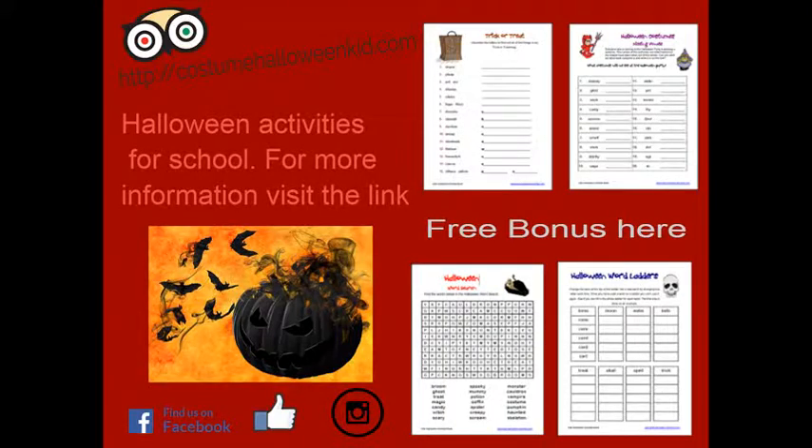Halloween mazes to challenge kids: help Gilda the black cat and the mummy to make it through the Halloween mazes — moon maze, Gilda maze, and mummy maze. Halloween cards in black and white are included. These cards are ready to be decorated using pencils, paints, paper, glitter, sparkles, and more. Kids can use their imagination as they decorate these for friends or family.